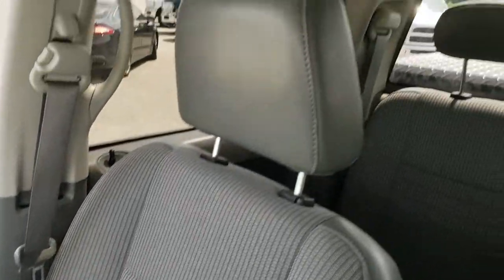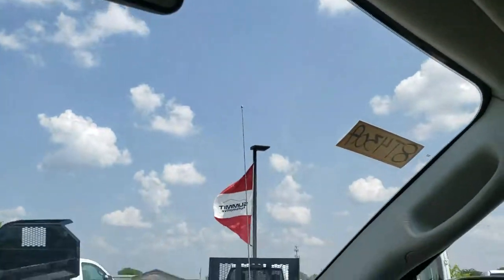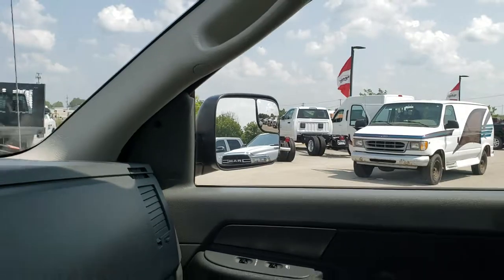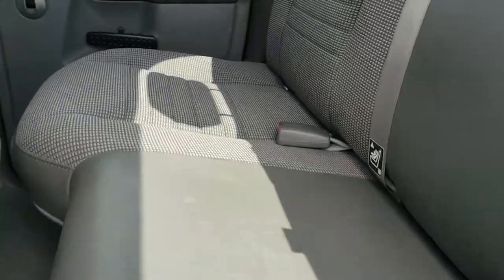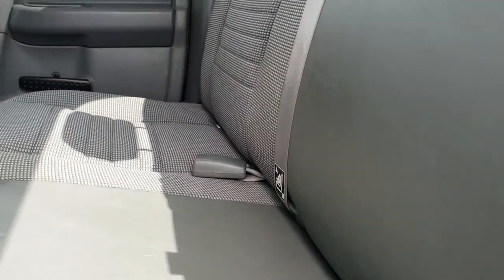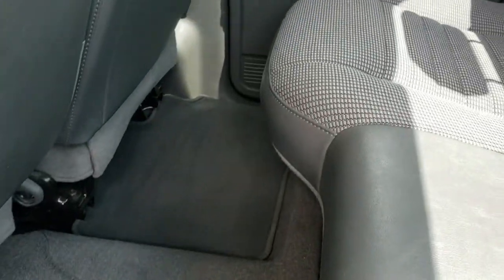Passenger floor mat and seat are in nice condition as well — no rips or tears. The headliner is in excellent shape in this truck. You get a compass, temperature, and mileage display. Back seats are just as clean as the front seats, no major rips or tears back here. It does have the LATCH child safety system for car seats. Factory floor mats and carpeting are in nice shape back here as well.